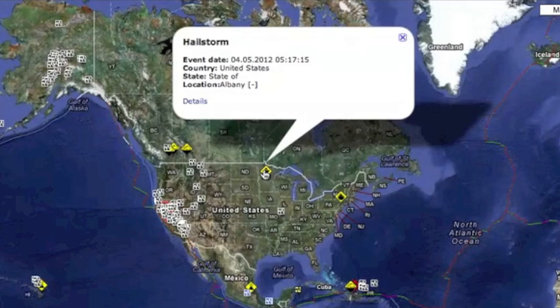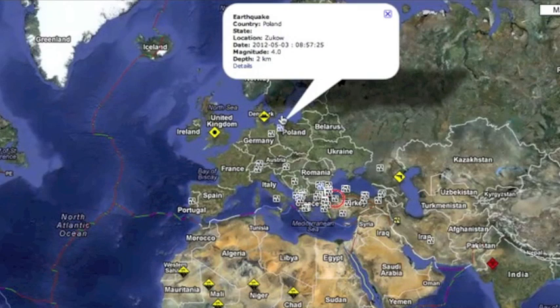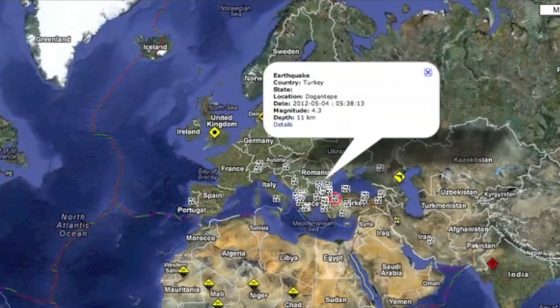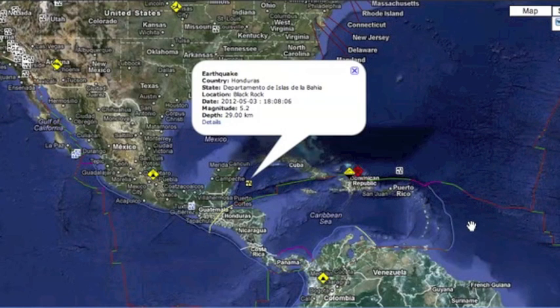Let's do the RSOE — a hailstorm again in the US, it's an everyday thing now. A five-pointer hit Iran yesterday, and while quake swarms are normal in Europe, anything over 4.0 is noteworthy and we had a couple yesterday. The most notable quake was a 5.2 in Honduras. The Caribbean plate is always a worry these days.